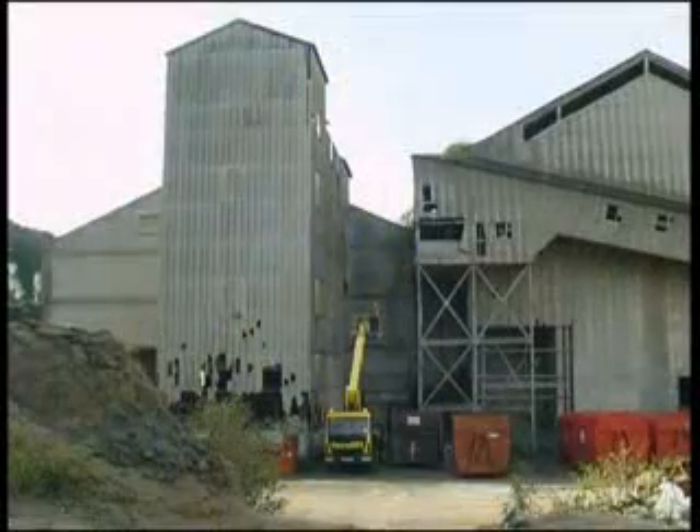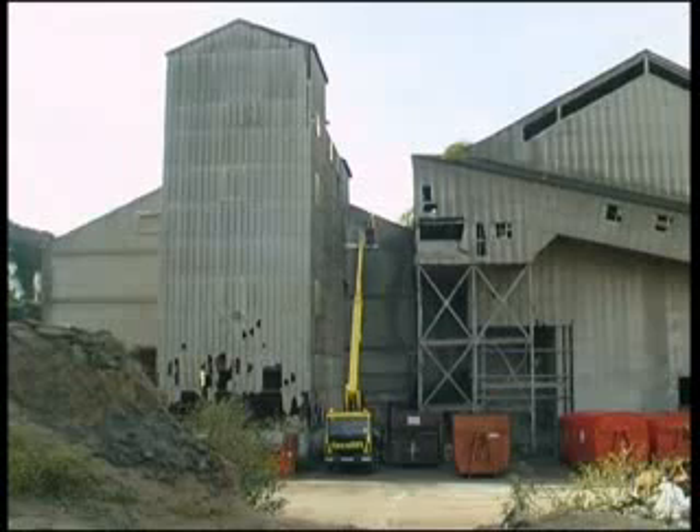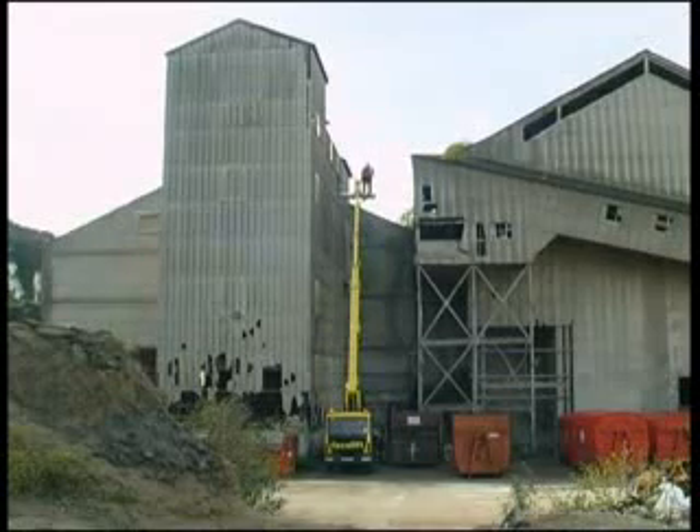The Ascendant 22 is an extremely versatile truck mounted platform which lends itself to a multitude of uses and is available for hire with or without an operator.